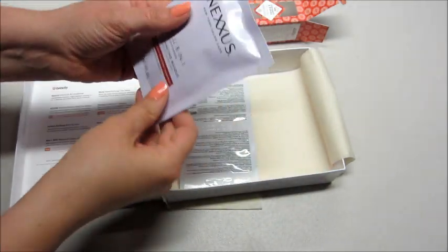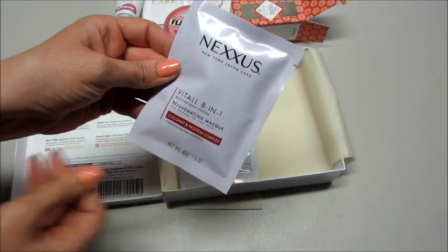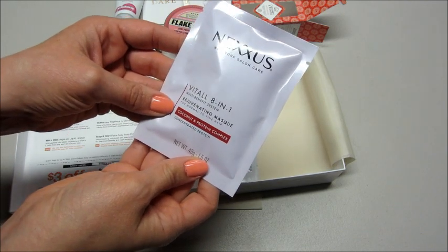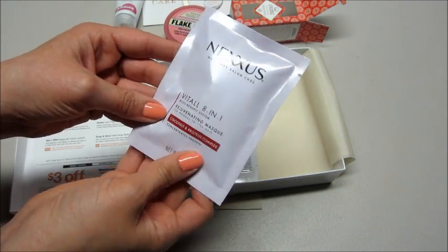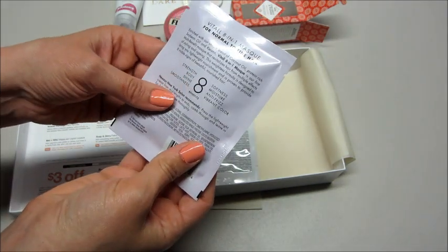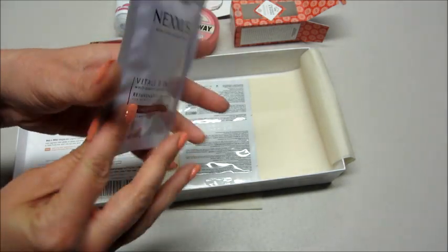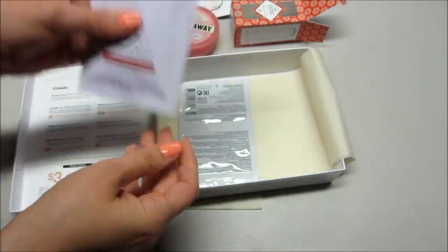Then two more things — another one by Nexxus. This is an 8-in-1 Multi-Benefit System with coconut and protein complex for normal to fine hair. It's just a mask you put on for three to five minutes and then rinse it out. Those are nice.